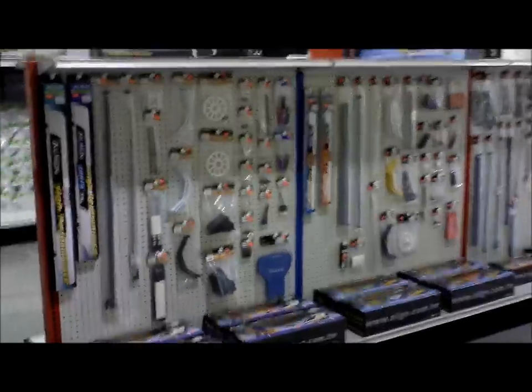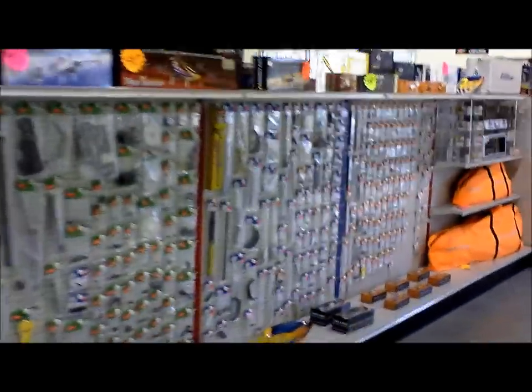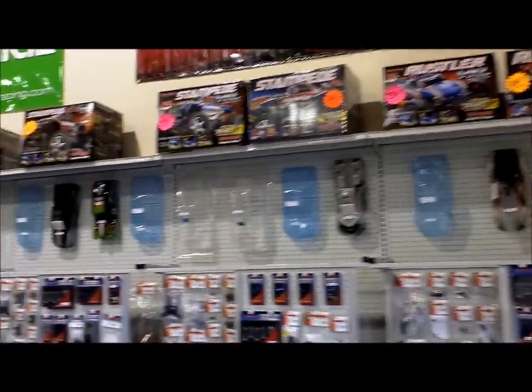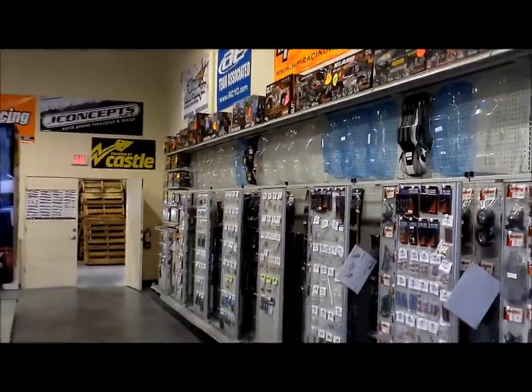Florida RC Outlet was designed as an RC showroom for regional hobby dealers to demo the latest products, shop for new items, and learn about new brands. We also sell to the public at regular retail prices, but we do not sell online. You are welcome to call or email to see if the items you need are in stock.